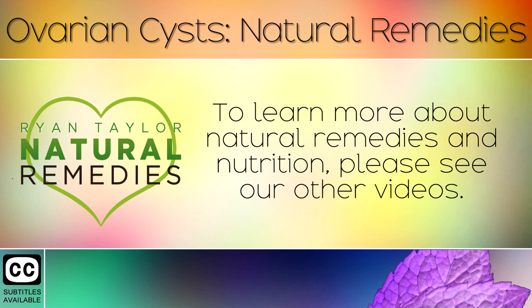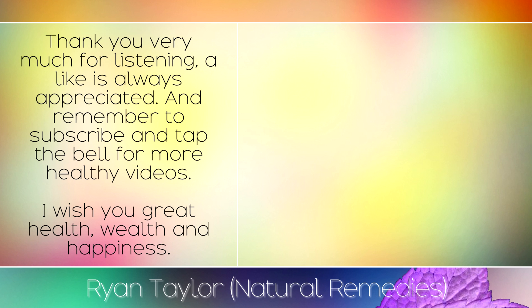To learn more about natural remedies and nutrition, please see our other videos. Thank you very much for listening. A like is always appreciated and remember to subscribe and tap the bell for more healthy videos. I wish you great health, wealth and happiness.